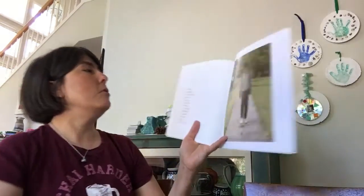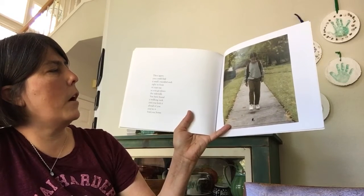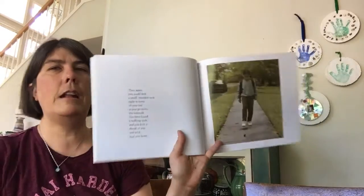Then again, you could find a small rounded rock right in front of your toe as you go down the sidewalk. You have found a walking rock, and you kick it ahead of you and let it lead you home.